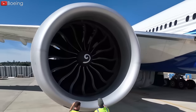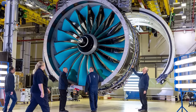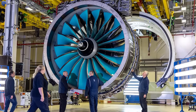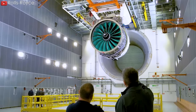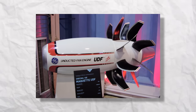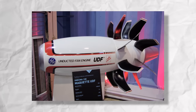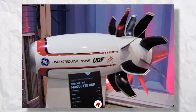That's why turbofan engines have been getting bigger over time. However, the problem is that when the engines get bigger, they become heavier — not only because of the bigger fan size, but also the required bigger nacelle. As a result, the quest for heightened efficiency has driven the exploration of alternative propulsion systems, such as unducted fan or prop fan engines.